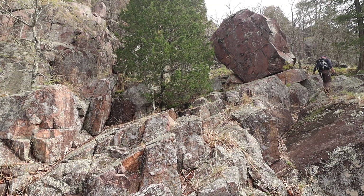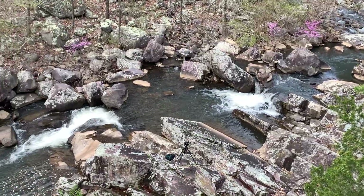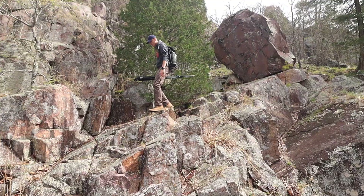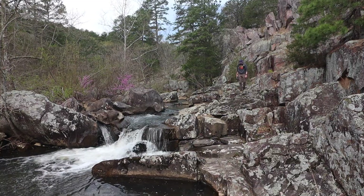Next, I slowly ascended the angled granite. My purpose was to find a composition looking down on the shut-ins. Although what I saw was beautiful, it lacked that certain angle that I was striving to find. So I carefully descended back to the creek and scouted my last composition.